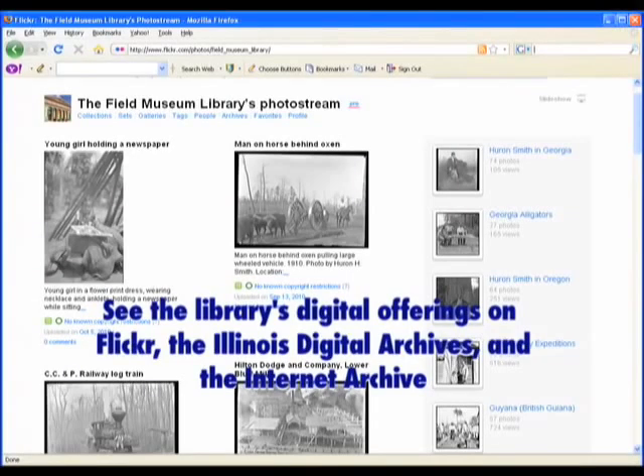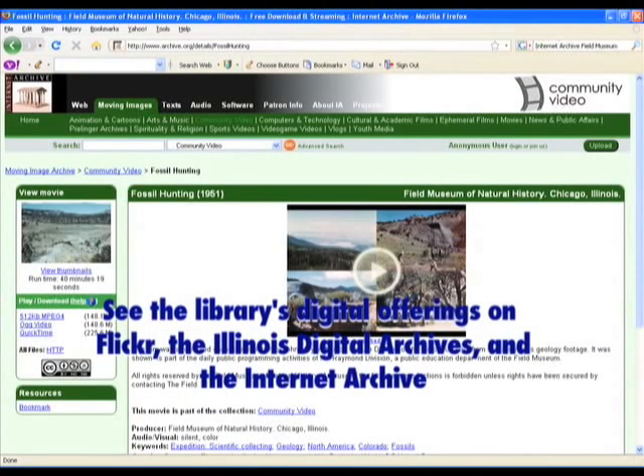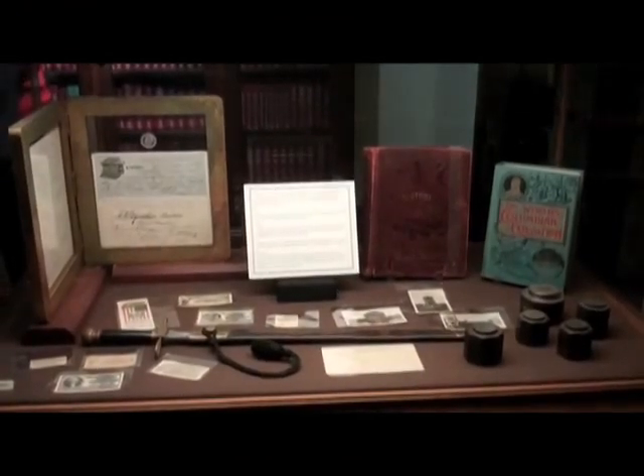In fact, we're part of the Biodiversity Heritage Library, which is a consortium of museum and academic libraries that are digitizing the biodiversity literature. A lot of that older material is now going to be available freely on the web because of organizations like ours that are putting our collections out there, including a lot of the older material like what's in the rare book room.